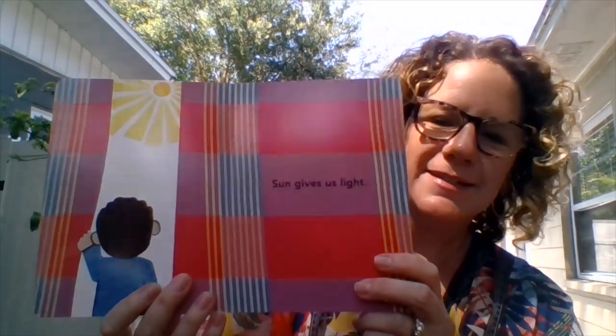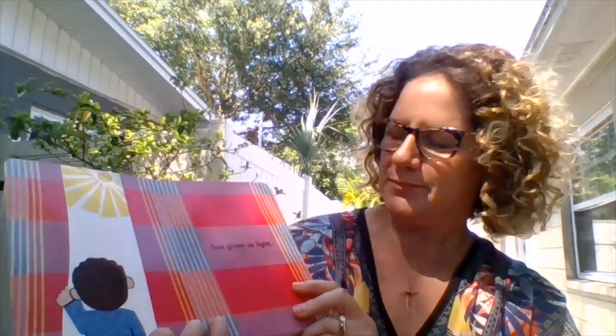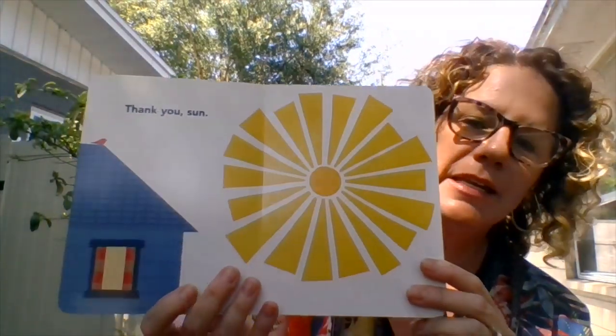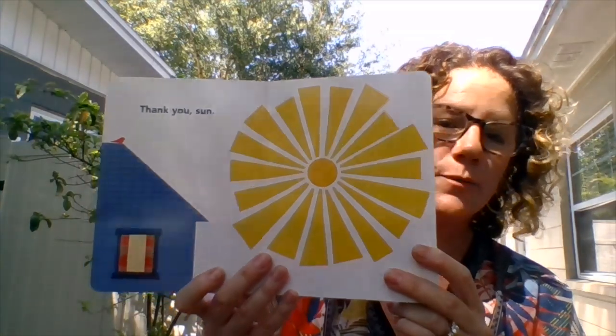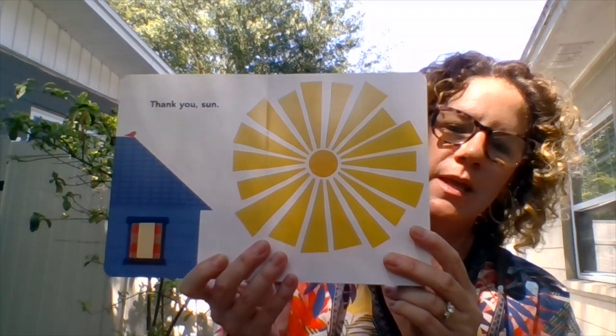Sun gives us light. It's a beautiful sunshine — I love it. Thank you, sun. And it's so true because nothing would live without the sun. The sun grows everything too. So we really need sun and rain to grow things and we need bees to help with that too.